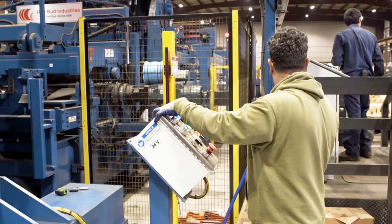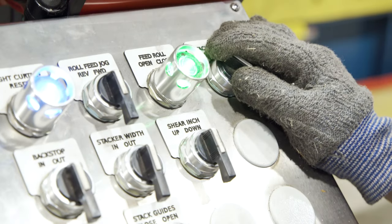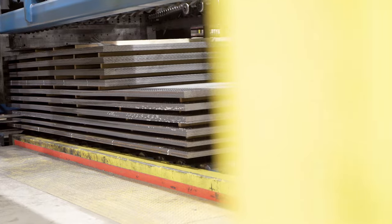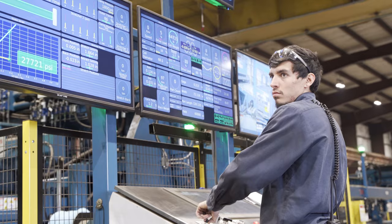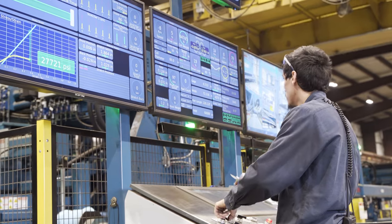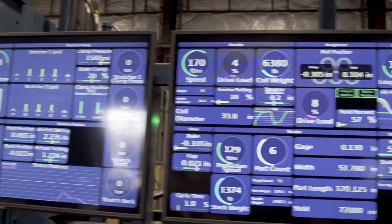During the installation process, when the Redbud technicians came on site to train, it was very thorough and comprehensive. It allowed our operators to quickly learn the controls, and within a few days we were running full production. That's a tribute to Redbud's installation and training service.